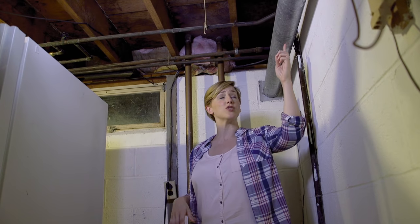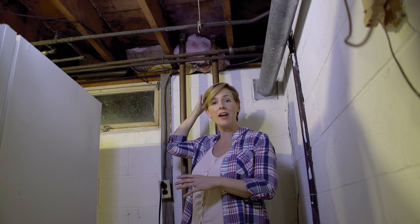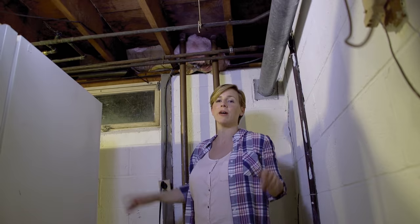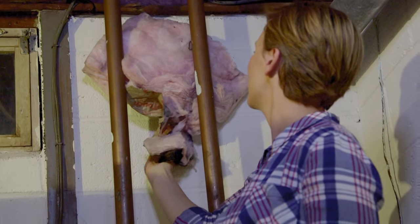Back in the basement: the dryer vent goes straight out of the house and right underneath the porch into an unfinished crawl space. This is moist, hot air — what's that going to do? Attract bugs, big ones. And those big bugs are going to come in because there's nothing blocking them, no barrier. Those little guys know how to come in.